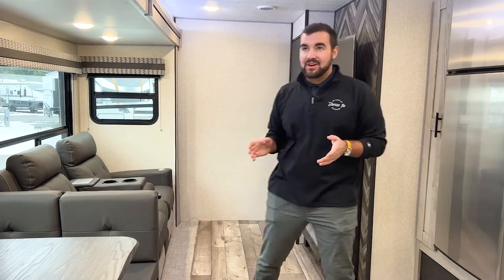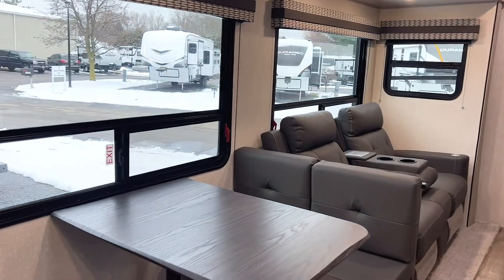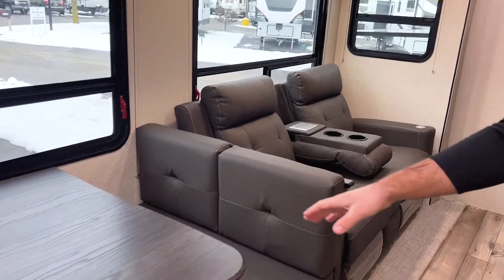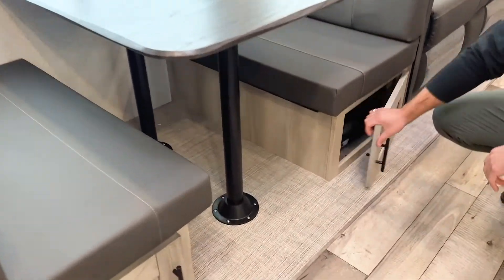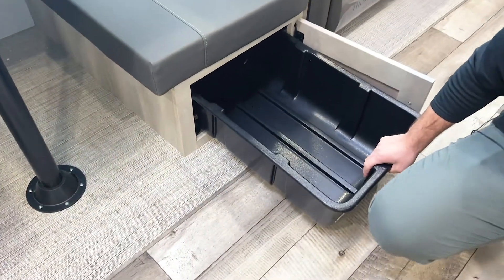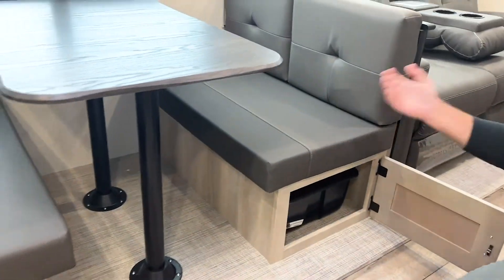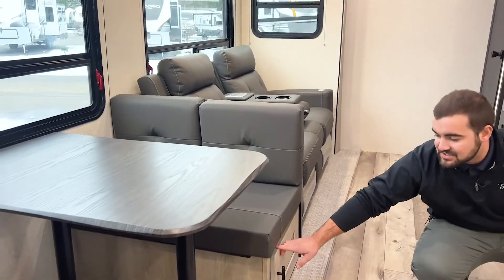Inside your brand new 2022 KZ RV Connect 322 BHK, the first thing you'll notice is a massive super slide. With this super slide you get a dinette and Thomas Payne reclinable theater seating chairs. The dinette collapses down into extra seating or extra sleeping. Underneath — typical of all KZ products — you have storage, but with this Connect you have a beautiful pull-out bin, so you don't have to lift the seat and reach all the way to the back to get your items.